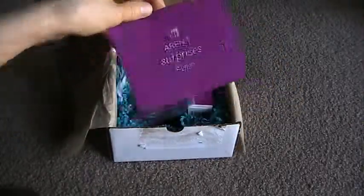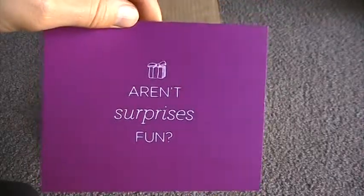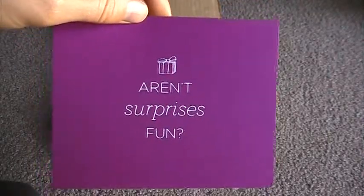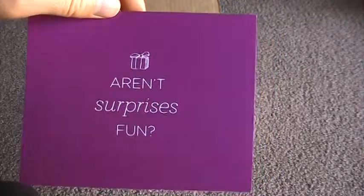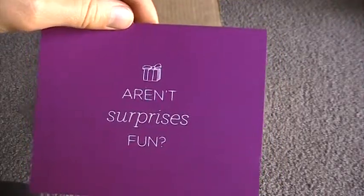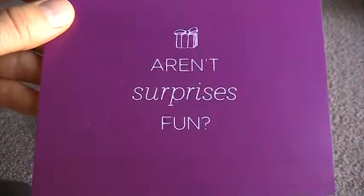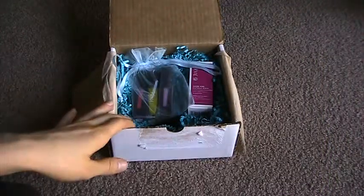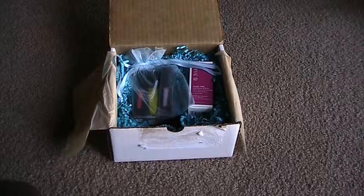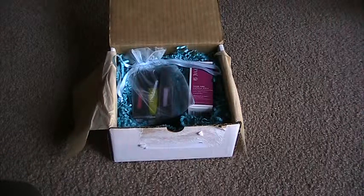It comes with the 'Aren't Surprises Fun' card. I do want to apologize if my voice sounds kind of weird or weak — I'm fighting off a summer cold. We get our first nice sunny weather and somehow I end up with a cold. So this is the regular surprise card that comes with most mystery boxes. Everything is packaged very nicely, and the nail polishes did come wrapped in bubble wrap. I just took it off because I wanted to swatch them.